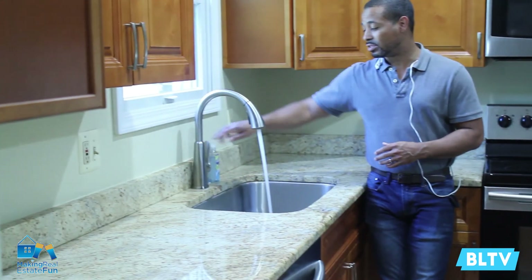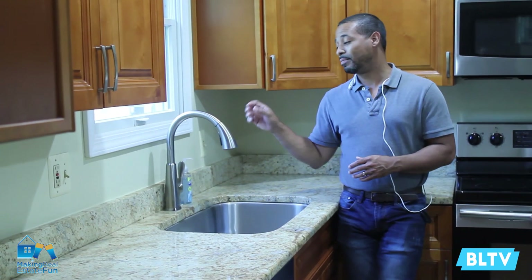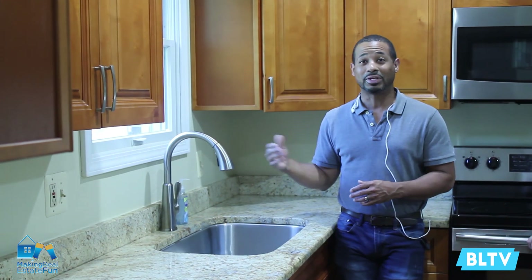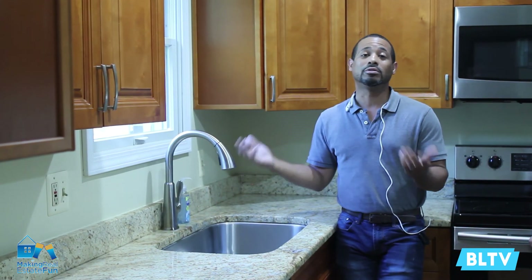Another great thing to check out when you're in a home is the water pressure. Four of the main things that could be costly repairs in a house are electrical, roofing, foundation, and plumbing. So it's always good to check the water pressure and see how quickly it gets hot, or if it gets hot at all. Those are things you definitely want to check when you're walking through a home.